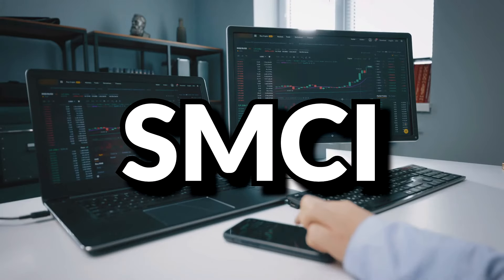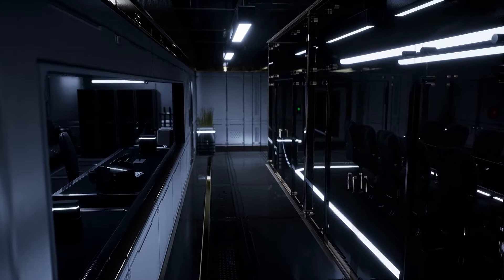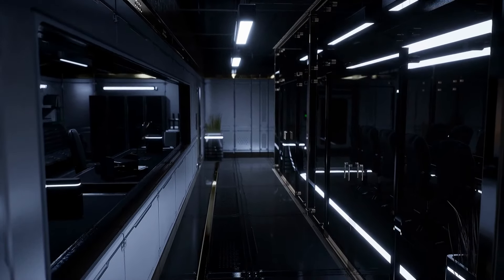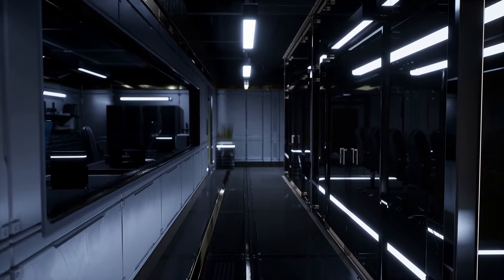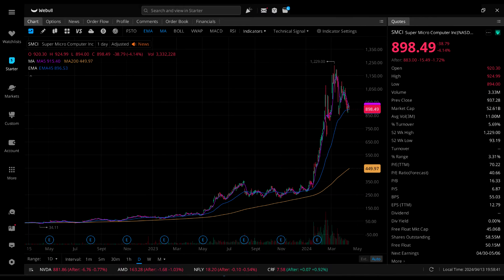Moving on, we have Super Micro Computer Inc., ticker symbol SMCI. They sell servers, server parts, and telecom hardware. They currently pay no dividends but are profitable on the latest quarterly reports. Their IV is 94.43%, a 90th percentile IV. Looking at their daily candlestick chart, they've had a dramatic spike in price in the last few months.